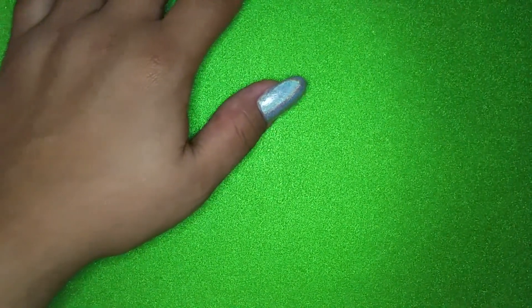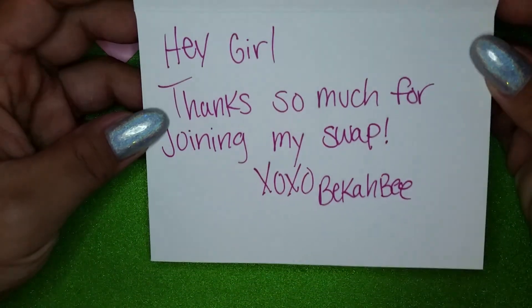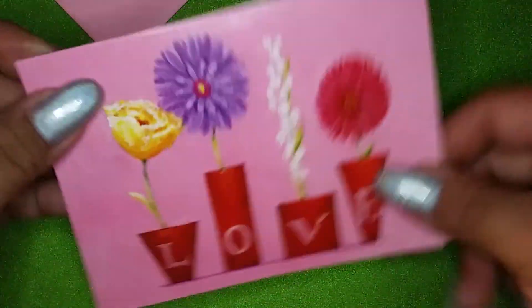Hello everyone, I am back with another swap reveal and this one is from the lovely Becca B on YouTube — her name is B's Nail World. I'll start with hers first. It says 'Hey girl, thanks so much for joining my swap, xoxo Becca B' on this cute little card. Thank you!